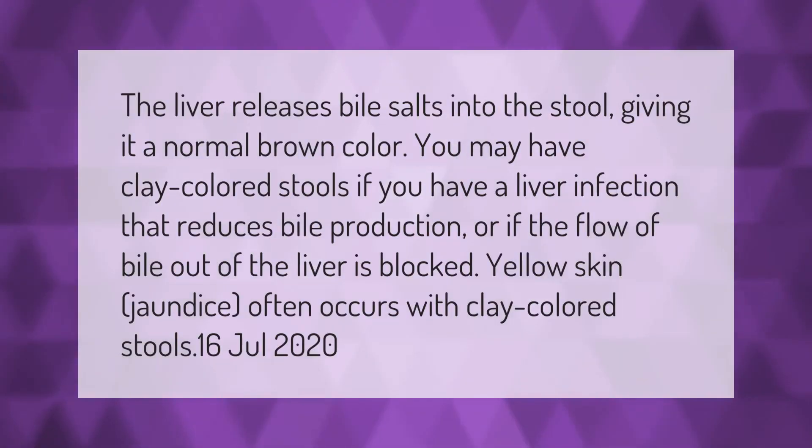The liver releases bile salts into the stool giving it a normal brown color. You may have clay-colored stools if you have a liver infection that reduces bile production, or if the flow of bile out of the liver is blocked. Yellow skin jaundice often occurs with clay-colored stools.